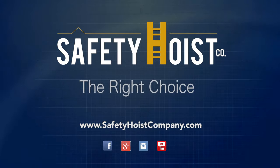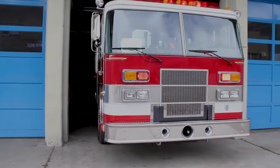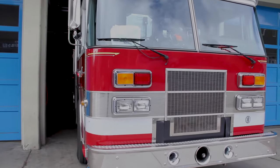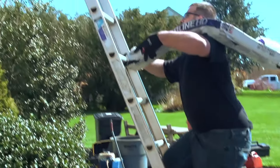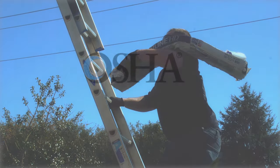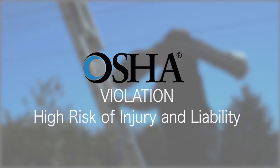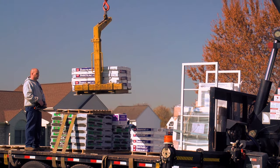Safety Hoist — the right choice. Everyone wants to avoid dangerous situations. Manually carrying heavy materials to a higher elevation is not only an OSHA violation but also puts you and your workers at high risk of injury and liability.